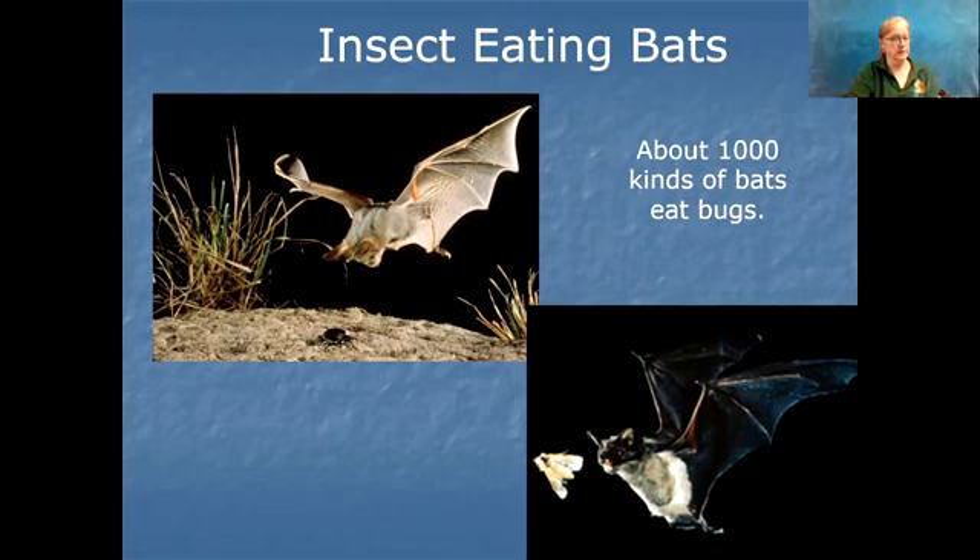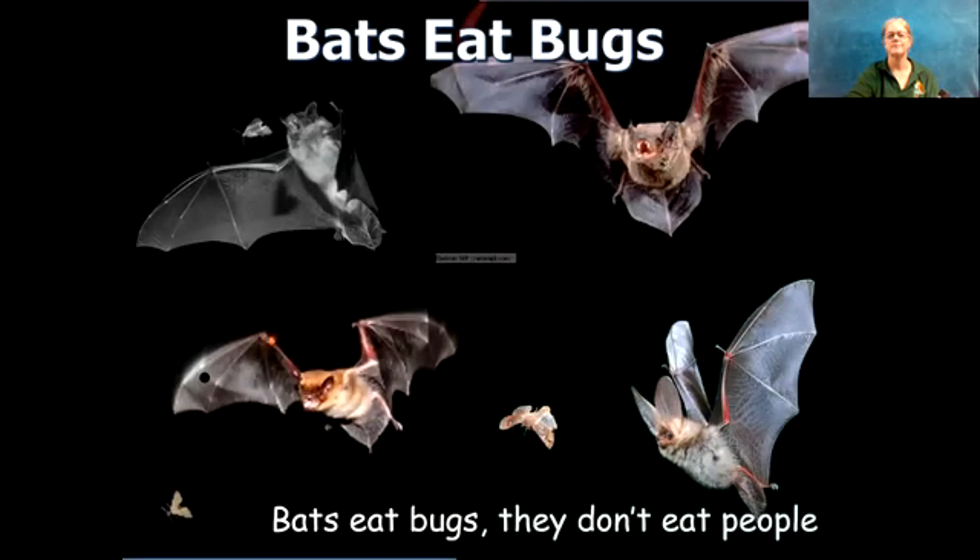Most bats around the world eat insects. All of our bats here in the United States eat insects and nothing else. Bats eat bugs. They don't eat people.